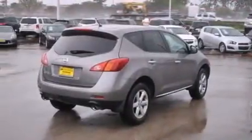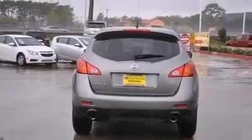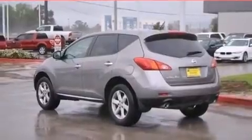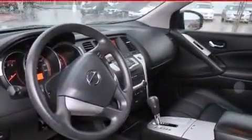Traction control and stability control systems. Air conditioning with automatic climate control. Cruise control. A six-speaker audio system. Side curtain airbags. Child safety seat anchors. Rear seat child-proof door locks. An energy-absorbing steering column, cargo tie-downs, and keyless ignition.